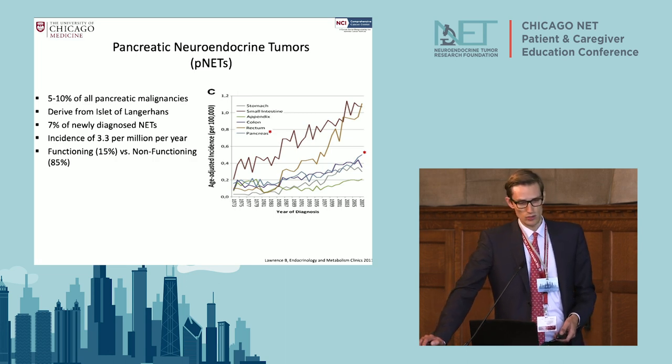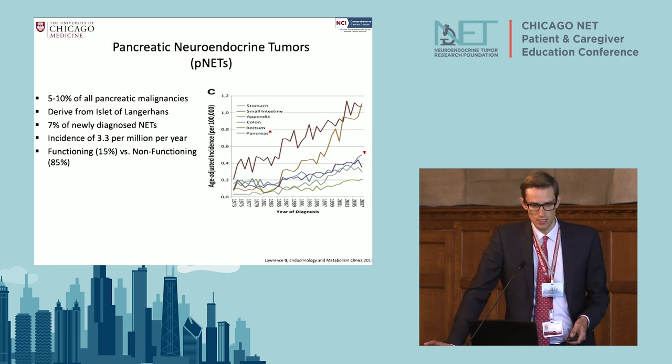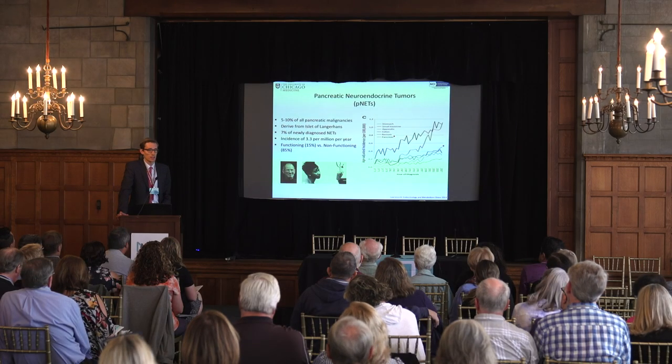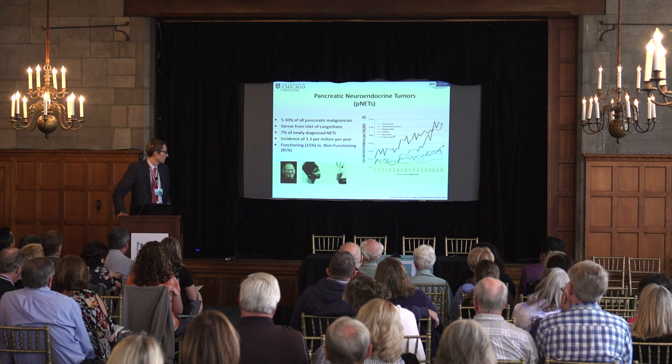Interestingly, even though these tumors come from the hormone-producing cells of the pancreas, about 85% of them actually do not secrete hormones, and we don't really quite understand biologically why that is. Two famous people who unfortunately passed from PNETs are Steve Jobs and Aretha Franklin.